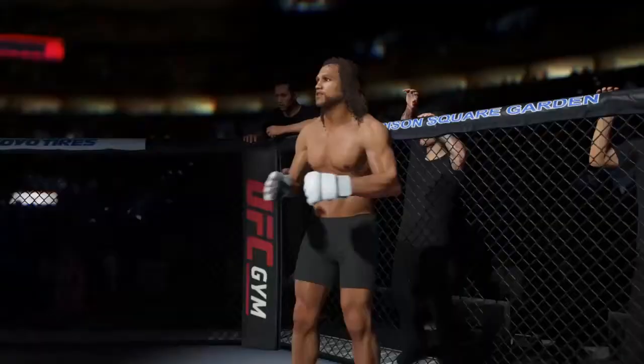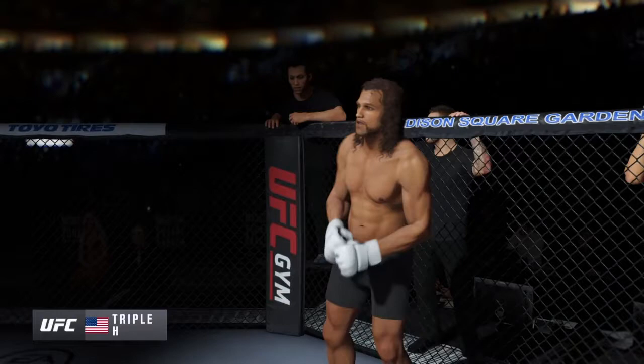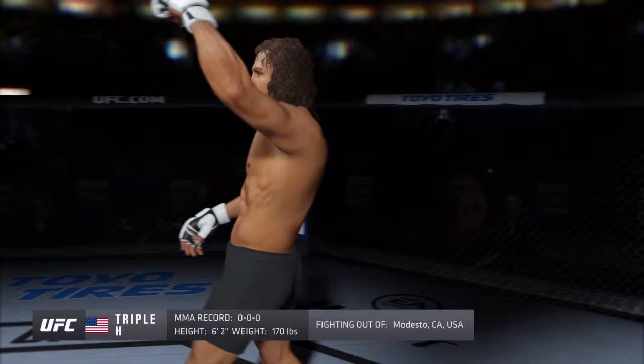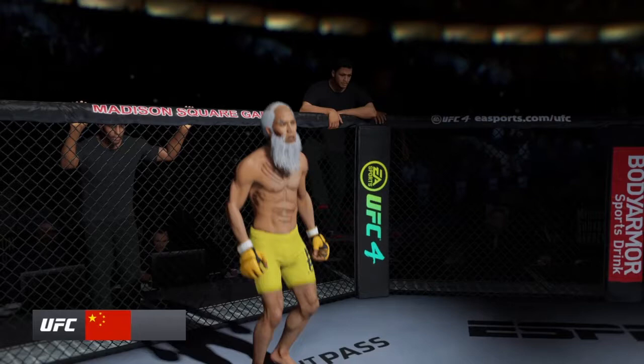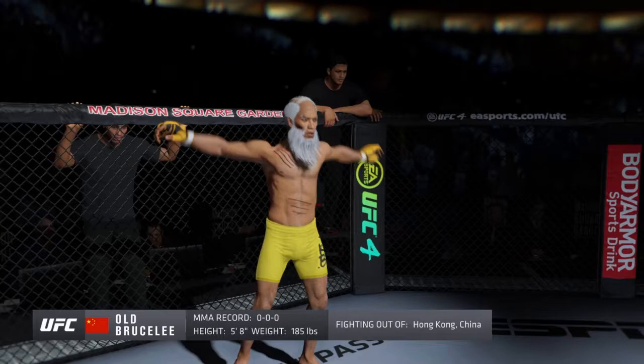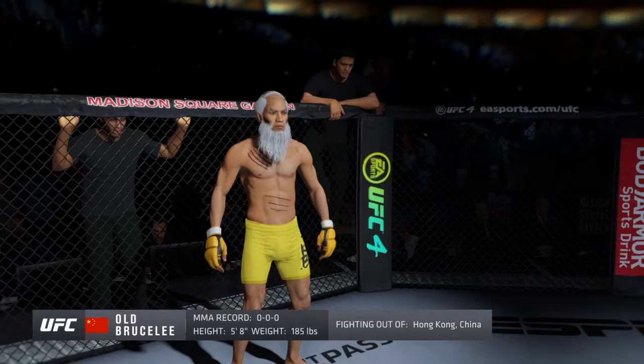Introducing first, fighting out of the blue corner. This man is a freestyle fighter, making his professional debut here tonight. He stands 6 feet 2 inches tall, weighing in at 170 pounds, fighting out of Modesto, California — Razor. And now, introducing his opponent, fighting out of the red corner. This man is a kickboxer, making his professional debut here tonight. He stands 5 feet 8 inches tall, weighing in at 185 pounds, fighting out of Hong Kong — The Apex.